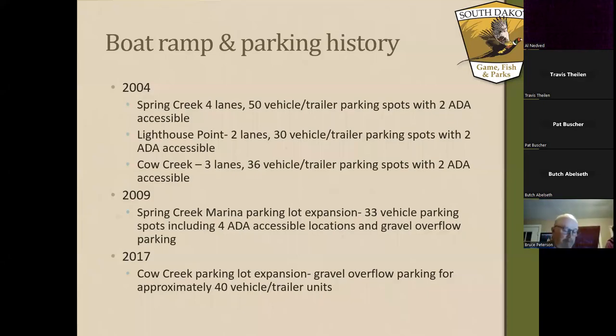In 2017 was the last time we did any kind of parking lot expansion, and that was done over at Cow Creek. There's a small gravel parking lot over there, and that facility can accommodate approximately 40 vehicle and trailer units. We've been trying to meet the public demand as this peninsula continues to grow, and we try to balance our budget within our means and identify and prioritize those areas that have the highest demand that we need to address with additional parking and additional boat ramp lanes.